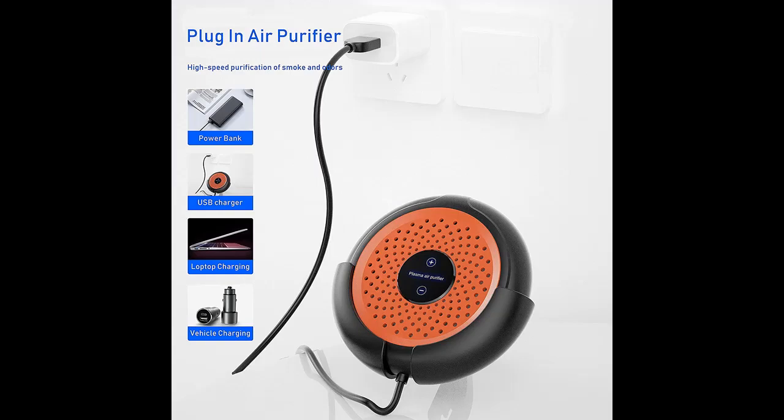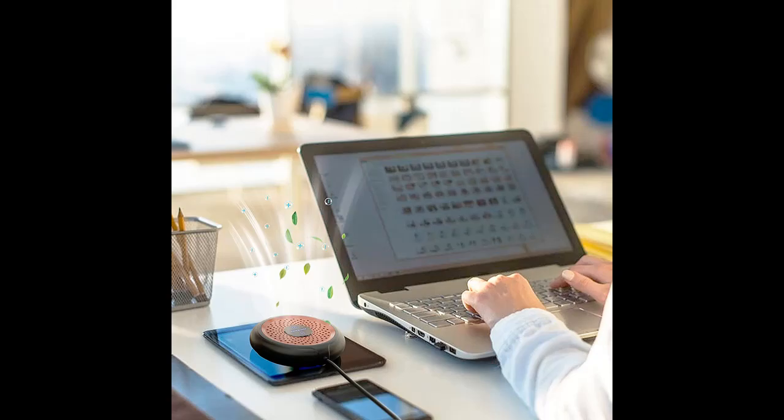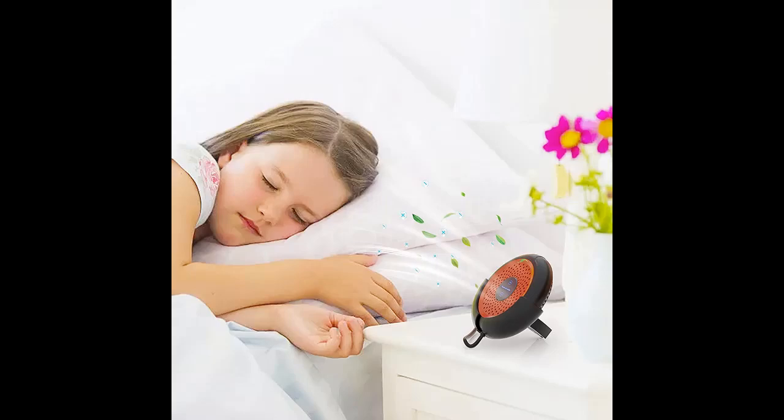This car air purifier is equipped with a car holder, which can purify the air in the car in a short time. It is also suitable for small rooms such as kitchens, bathrooms, offices, bedrooms, and others. The air cleaner has passed CE-ROHS certification, which makes it safe and reliable.